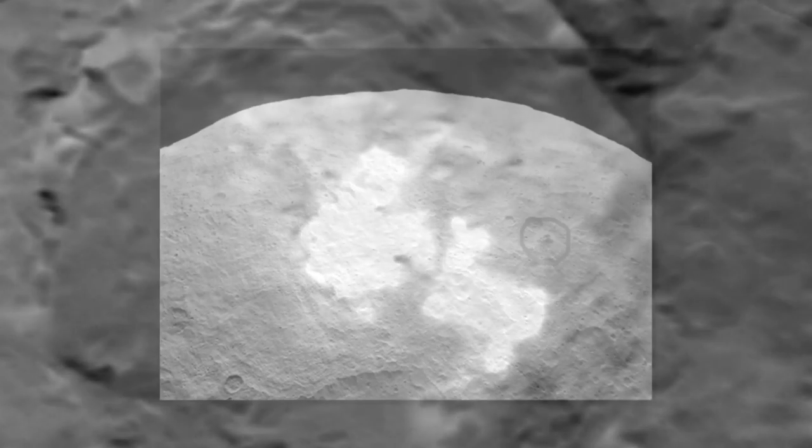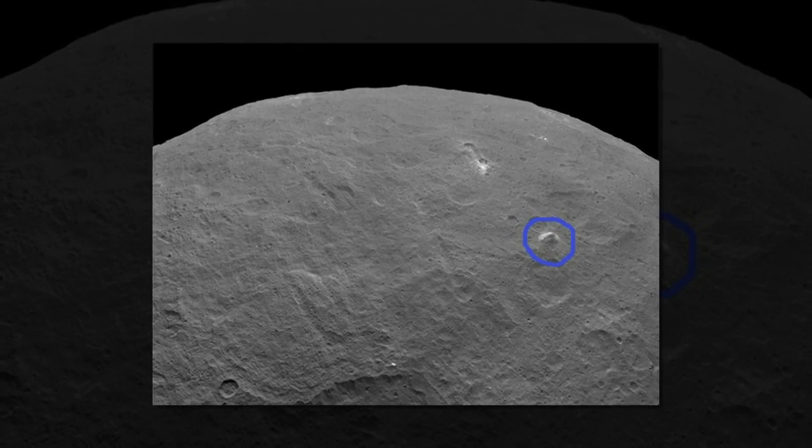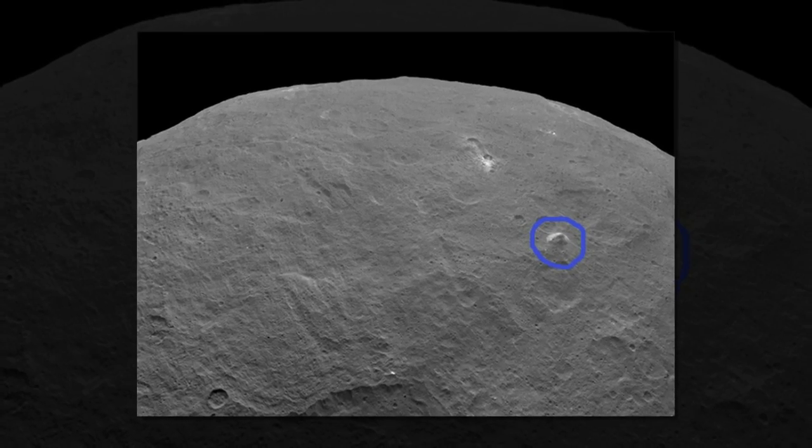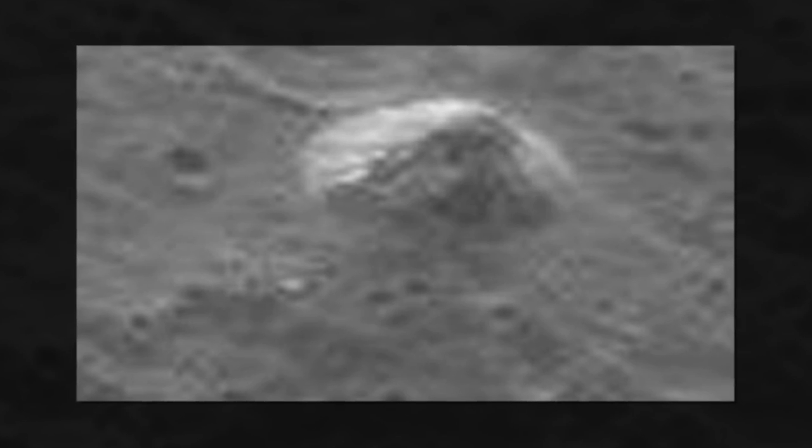It shows what NASA described in its classically understated and totally non-freaked-out tones as a mountain with steep slopes protruding from a relatively smooth area of the dwarf planet's surface. To be fair, the agency offered no suggestion that the towering structure is an offering to some long-lost space emperor or home to our new alien overlords.